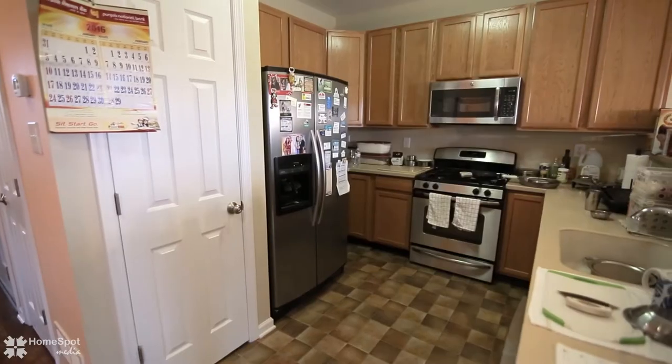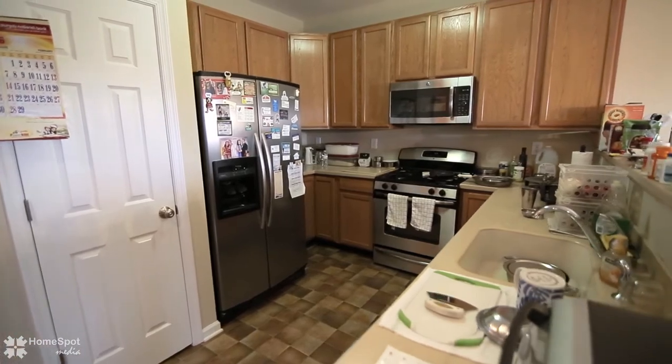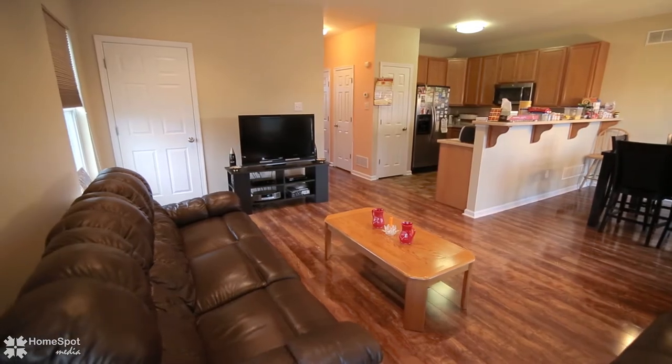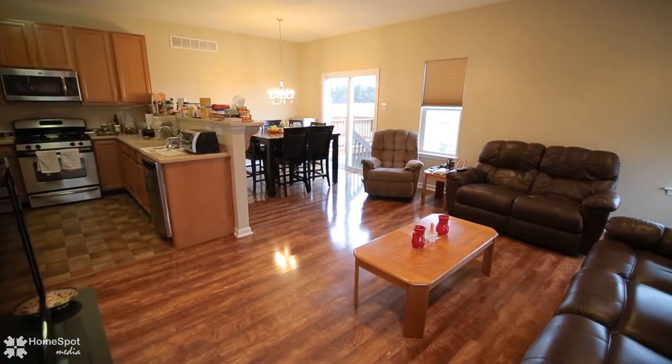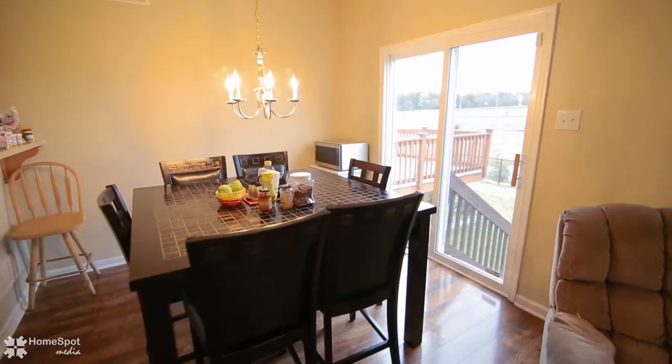The open concept kitchen contains upgraded 42-inch natural cabinets, Corian countertops, stainless steel appliances, an eat-at bar, tasteful light fixtures, and a glass slider for access to the rear yard. There's also a large family and dining room.